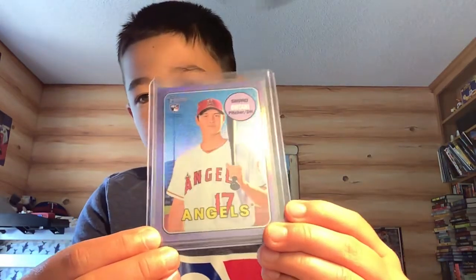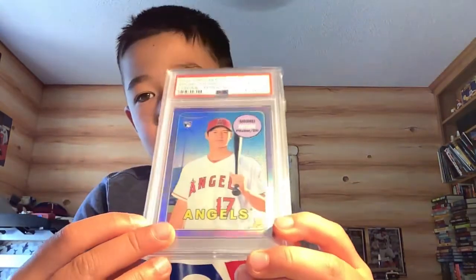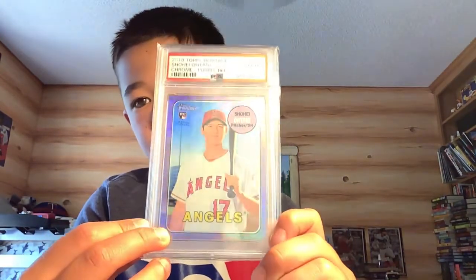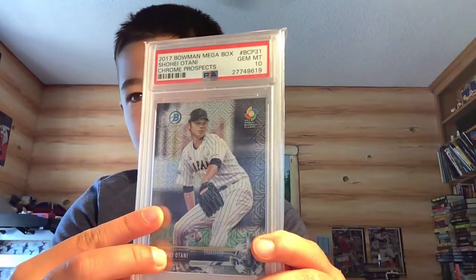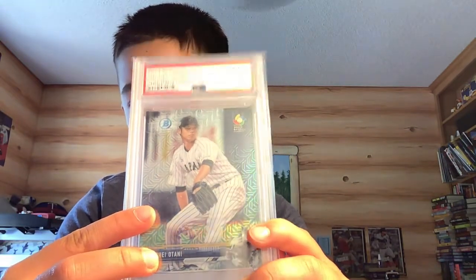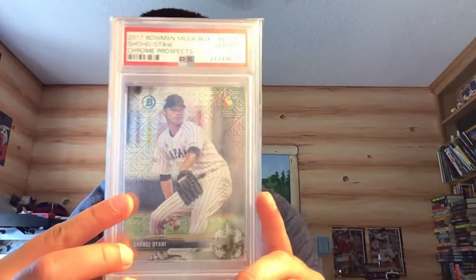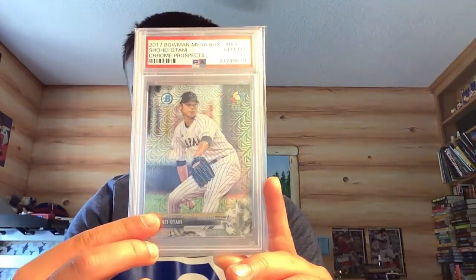I have this 2018 Heritage High Number purple chrome Otani. I have the same exact card except PSA 10. I have the 2017 Bowman Megabox. This is Shohei's first card. This card has gone up a ton in value — it's now over $1,000.